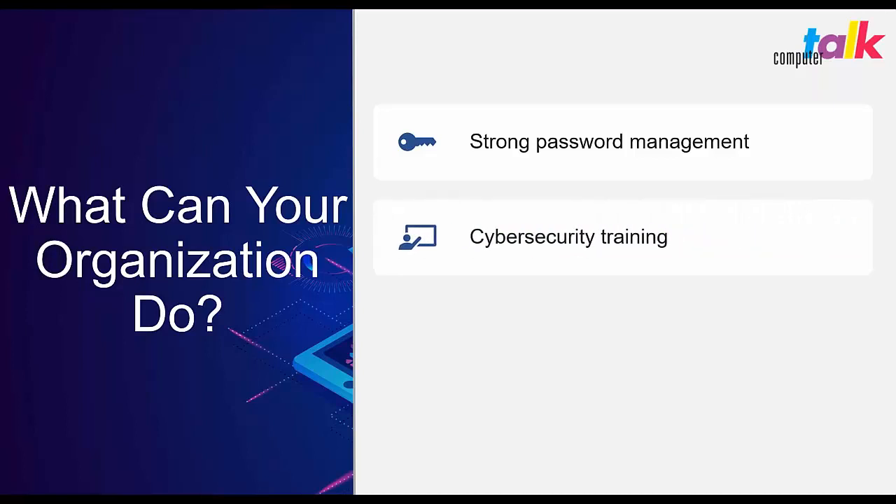You can conduct cybersecurity trainings for your employees. A lot of courses can be found online. ComputerTalk conducts various security trainings in all of our different departments.